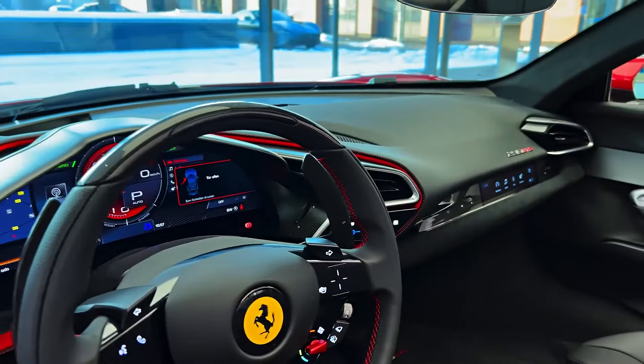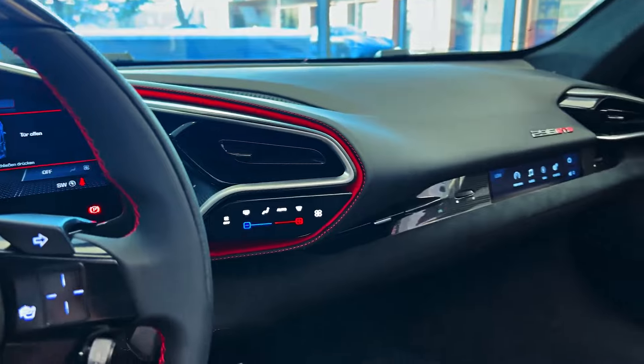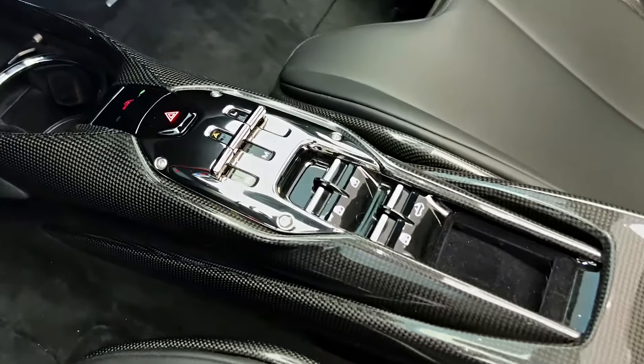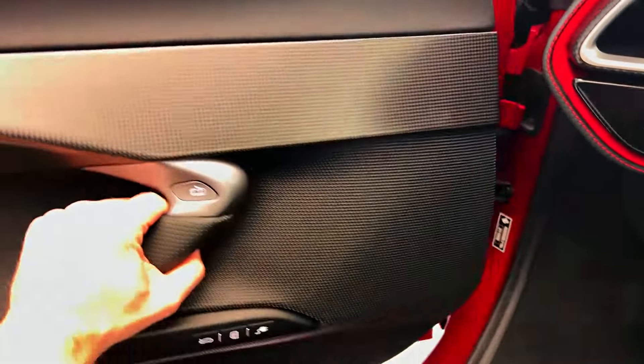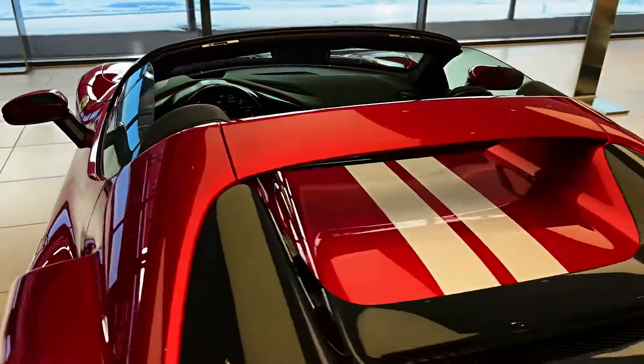Where the 296 excels is in its balance of hybrid technology and high performance. Compared to the Artura, the Ferrari delivers more power and a more refined interior, while the Huracan offers more dramatic styling and a naturally aspirated V10, but lacks the hybrid efficiency and torque provided by the 296's electrified setup.